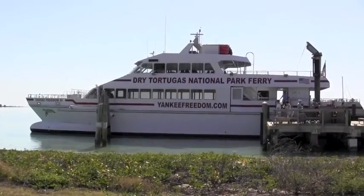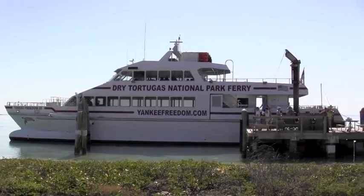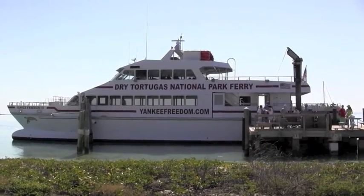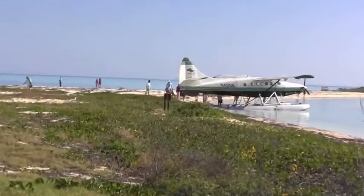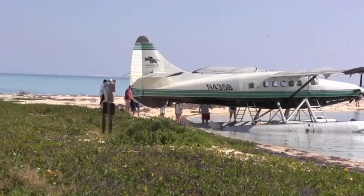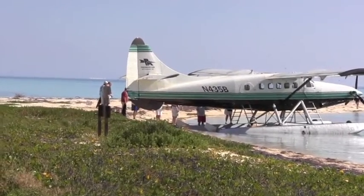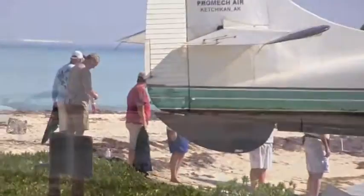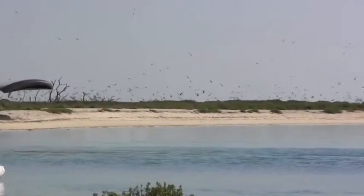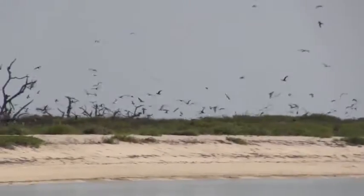Here's the boat we came over on — it holds over 200 people. Today we had about 150. This is another way to get over here: instead of the two hours by boat, you can fly in by seaplane. Now the birds are sure having a fit — the seaplane riled them up.